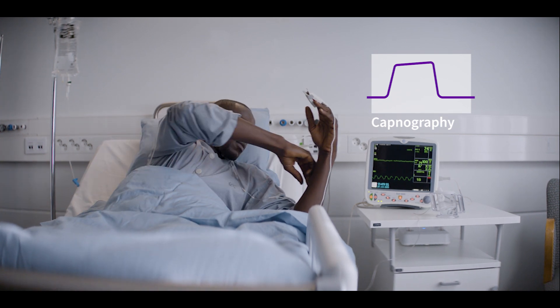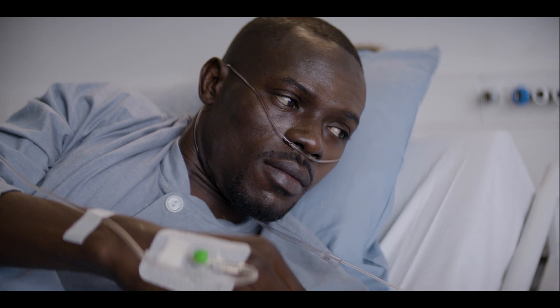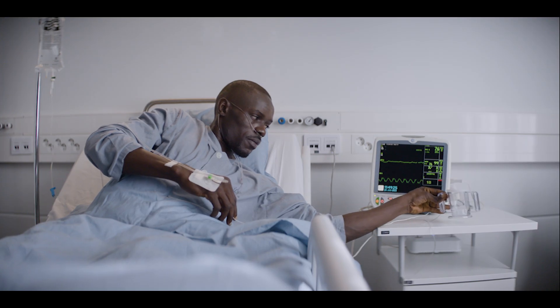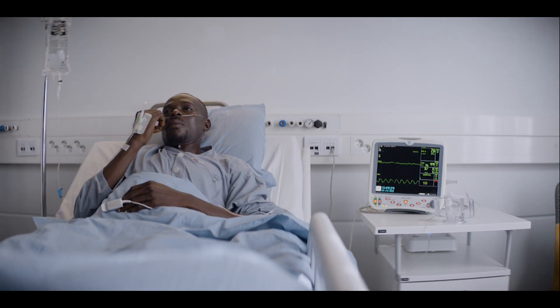but it requires that patients be tethered to a bedside monitoring device and is frequently associated with patient compliance challenges. And many of the alternatives seeking to improve on patient comfort required sacrificing the accuracy demanded by clinicians.